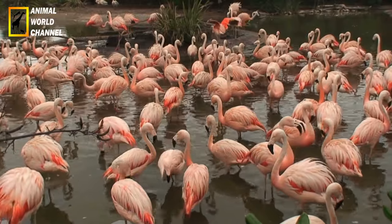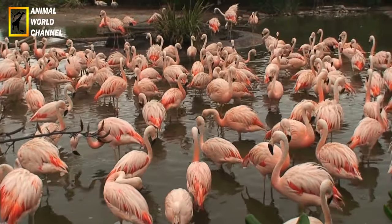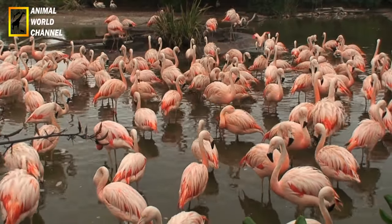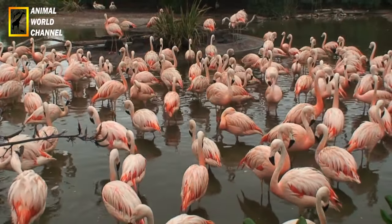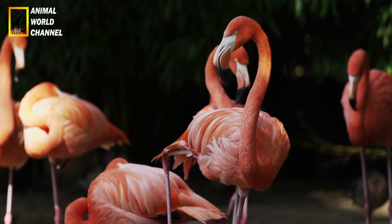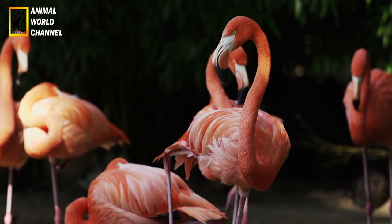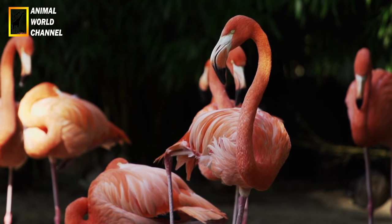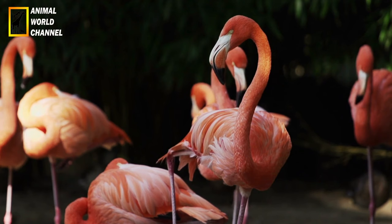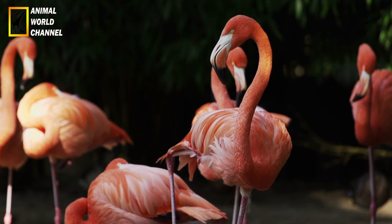Conservation : bien que le flamant rose ne soit pas actuellement considéré comme une espèce en danger critique, certaines populations locales sont menacées en raison de la perte d'habitat, de la pollution, de la perturbation humaine et du braconnage. Des efforts de conservation sont déployés pour protéger les sites de reproduction et les habitats essentiels des flamants roses, ainsi que pour sensibiliser à l'importance de leur conservation.